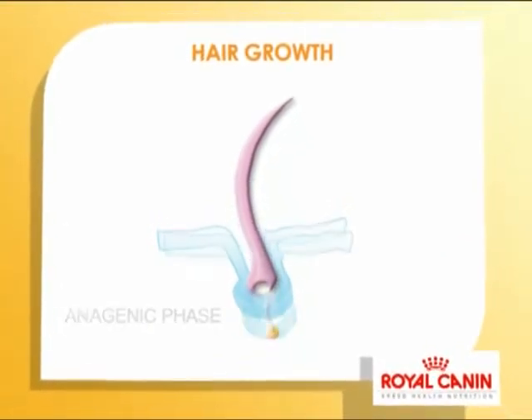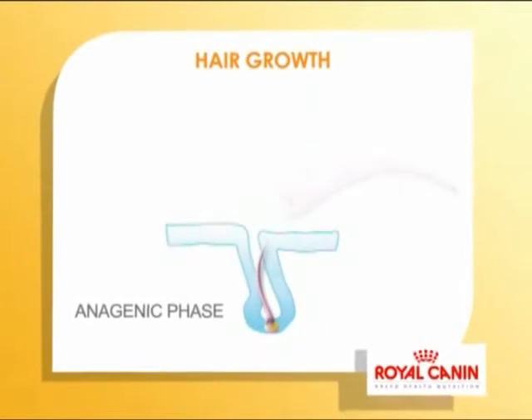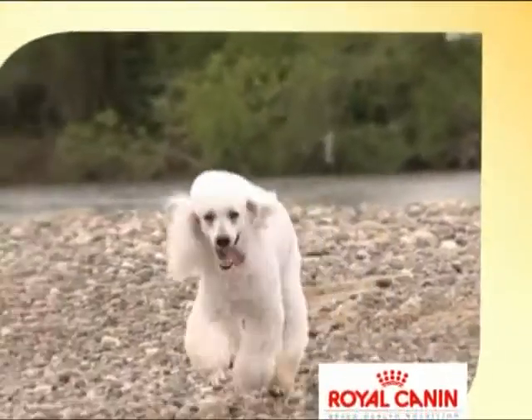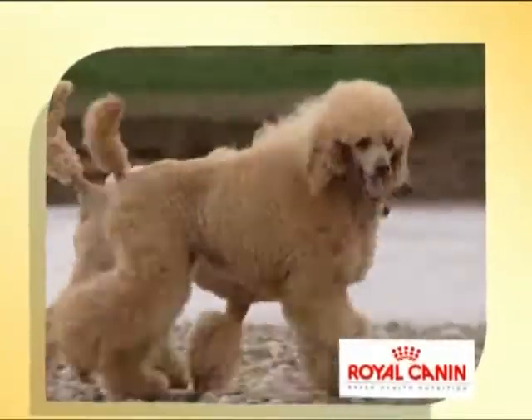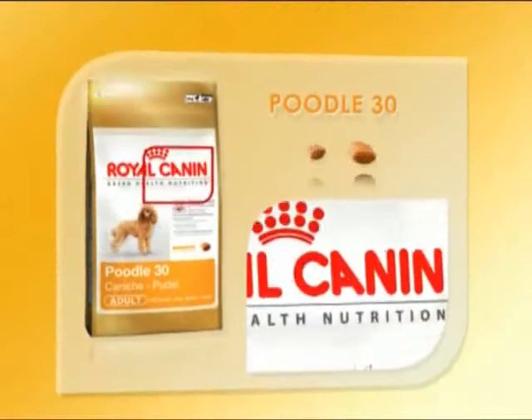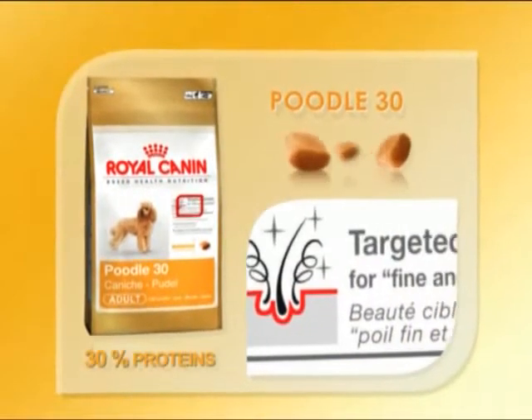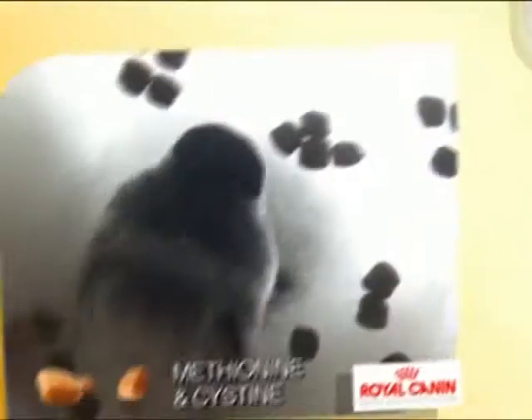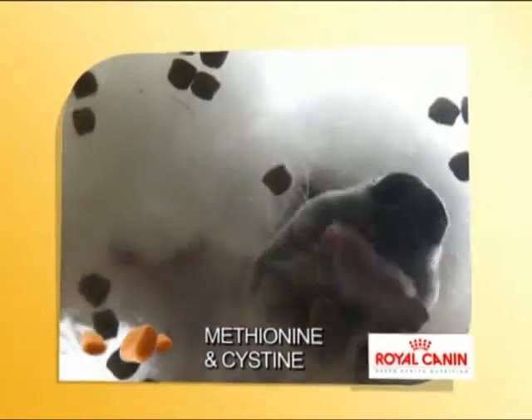It has the particular characteristic of growing continuously by 10-14mm per month. It is important that the poodle's diet provides amino acids that are essential for synthesizing keratin, the main hair protein. In the Poodle 30 diet, a high level of protein enables the fast renewal of the skin cells, while the addition of thioamino acids enhances the fur's continual growth.